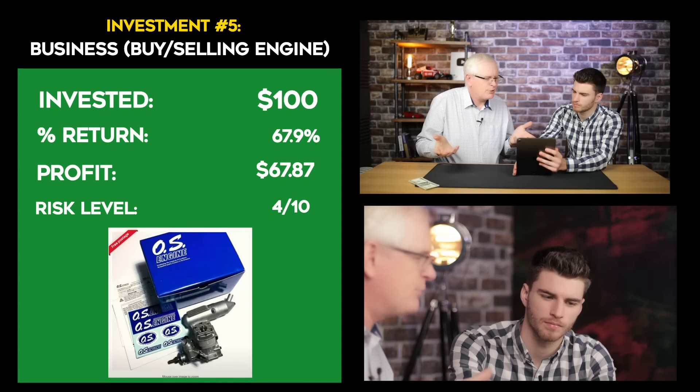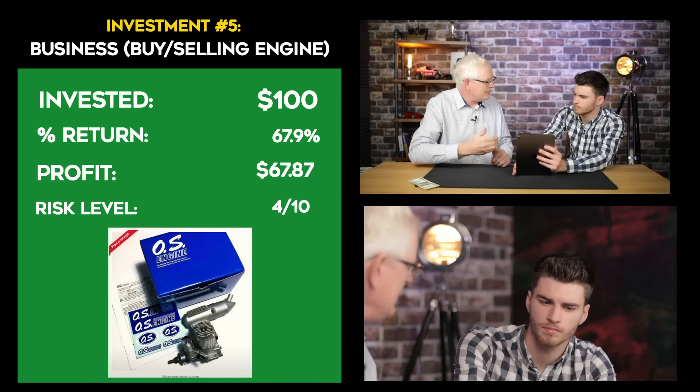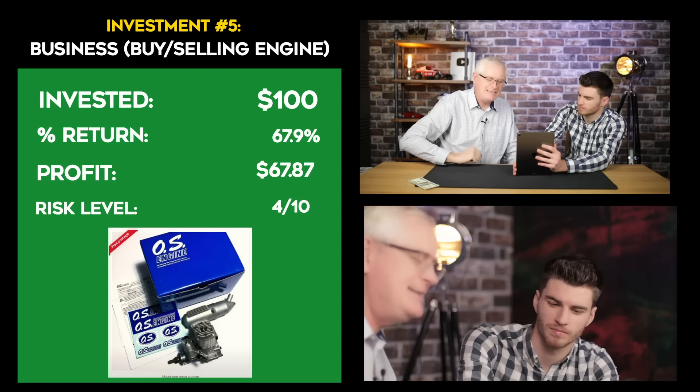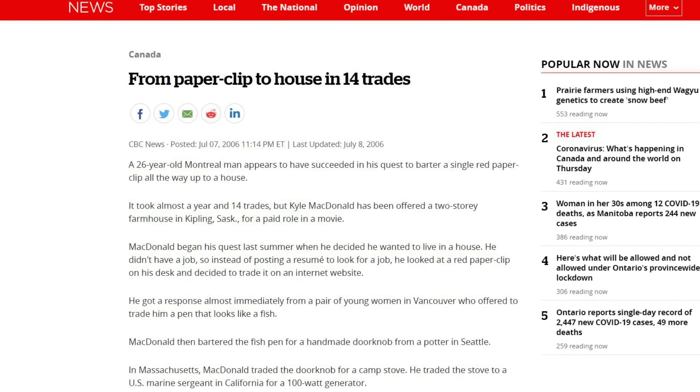Investment number five is sort of my bread and butter — it's business buying and selling. I did some research and found a model engine that was underpriced, which I then sold on eBay. The guy also gave me a model aeroplane, which I sold too. So we made a profit of $67.87. Why is the risk level four out of ten? Well, this relies on your knowledge of the things you're buying and selling — if you can find the right things, you can make money. I'm really into Star Wars. Star Wars toys are worth quite a lot of money, and if they're in their packets you could earn a fortune. Where would I look for these things? Facebook Marketplace is great, and also eBay. I often look for mistyped titles so you can get yourself a bargain. Sometimes people don't photograph things very well so they go for a lower price. And the great thing is you can repeat the process over and over again — one guy went from a paperclip to an entire house.